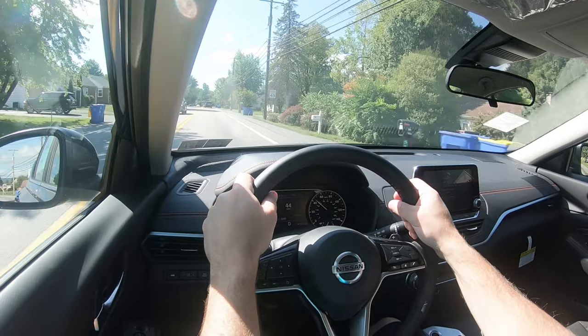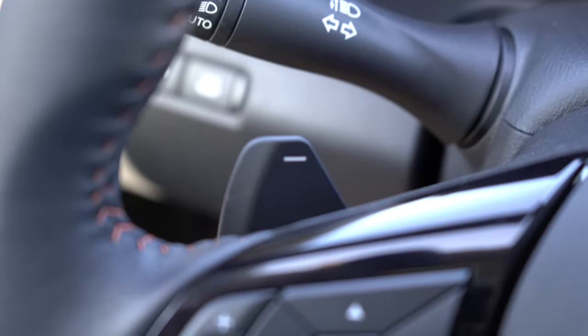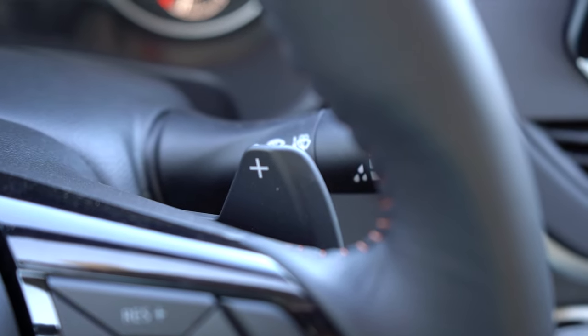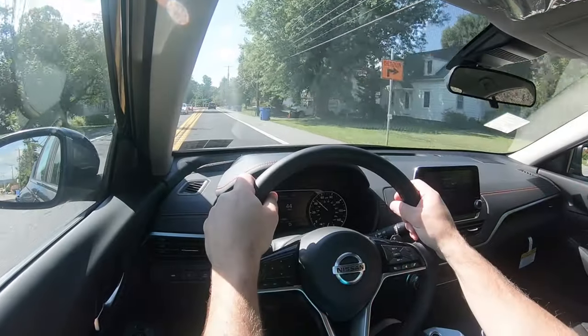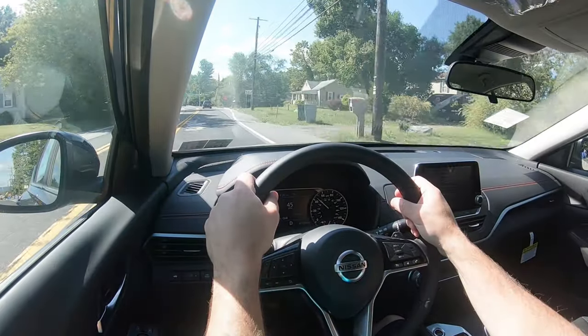Paddle shifters are standard for the SR trim level — that is the one and only trim level you'll find them on. Having said that, let's do a quick paddle shifter test and see how quickly they react.